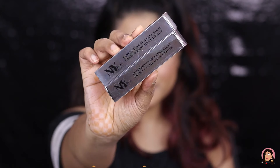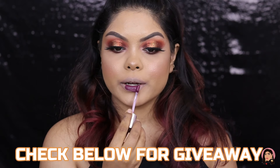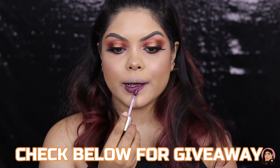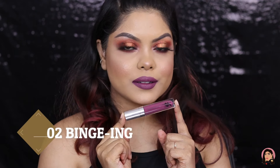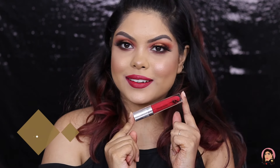Hi guys, welcome back to my channel. Today I am reviewing and swatching the NYB Primer Plus Matte Liquid Lipstick. These are intensely pigmented, infused with vitamin E and ahoba oil, and they are long-lasting and smudge-proof.